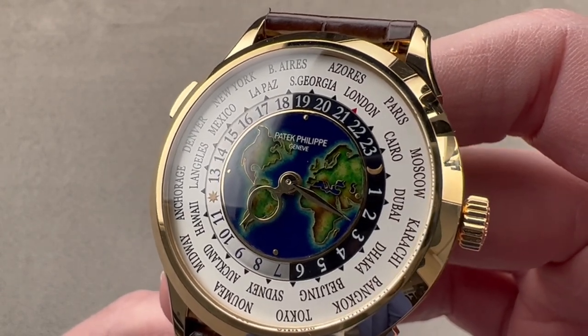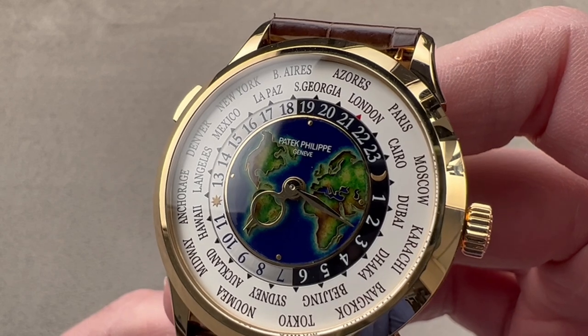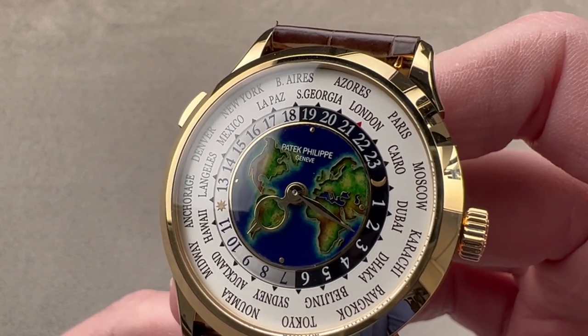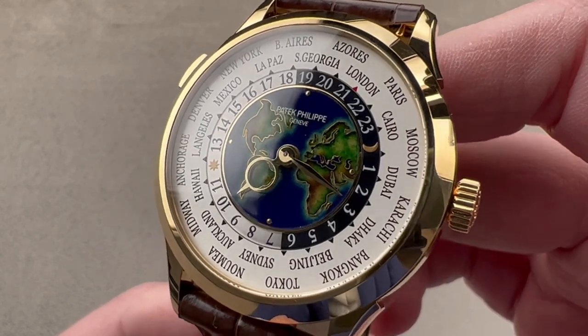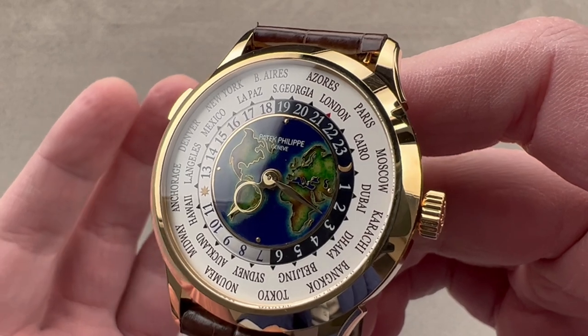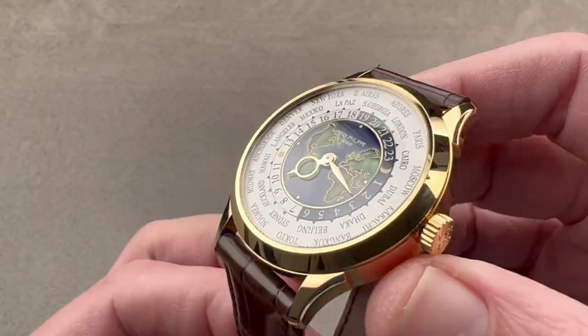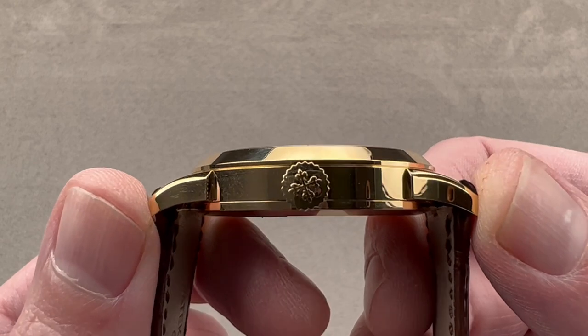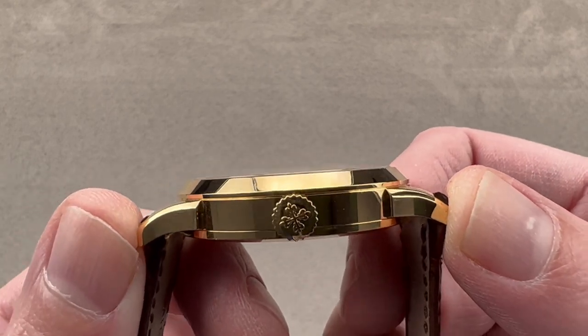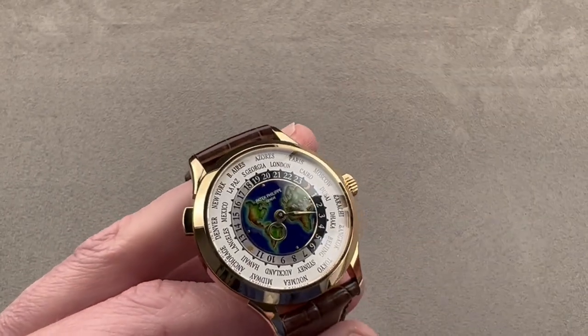Today we're discussing the Patek Philippe World Time 5231J-001. This is the cloisonné enamel model that was launched in 2019 and discontinued after 2021. The timepiece is a nice 38.5 millimeters in diameter in yellow gold, so universally wearable. 10.2 millimeters thick, and it is 46.7 millimeters from lug to lug with a 20 millimeter spacing between the lugs.